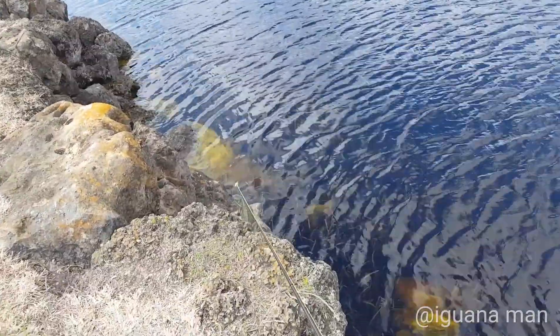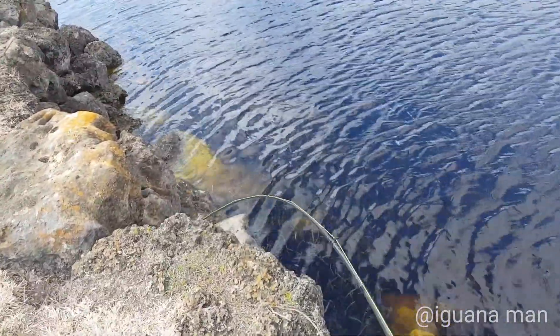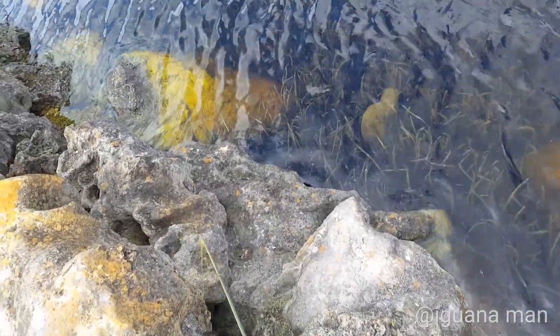It's an overcast cloudy day, so we're going to start the hunt by working these rocks. Rocks have their pros and cons. The pros — iguanas like to be on them because it retains heat. The cons — if you do catch one, he can put you in the rocks.